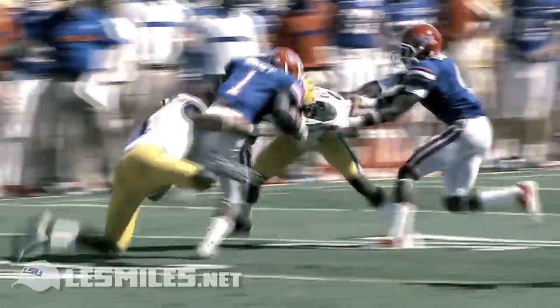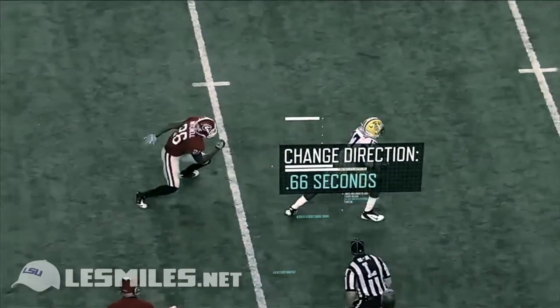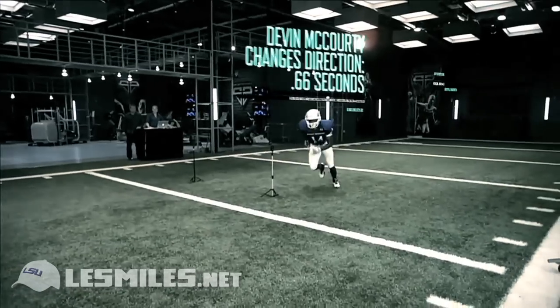Analysis reveals that all four starters are able to change directions in only two-thirds of a second, as quickly as the Patriots' first-round draft pick and Pro Bowler, Devin McCourty.